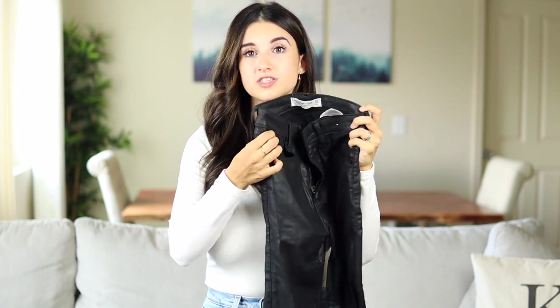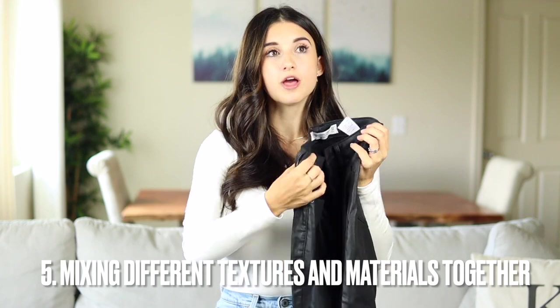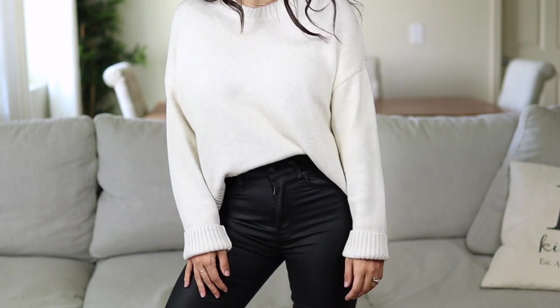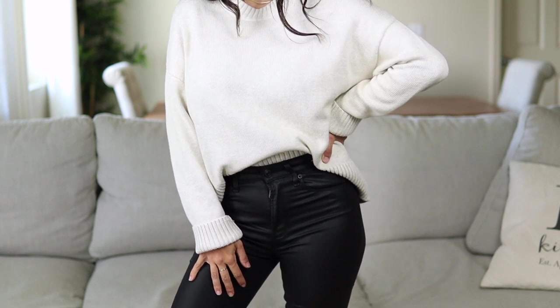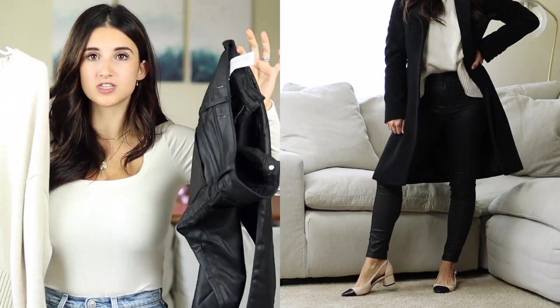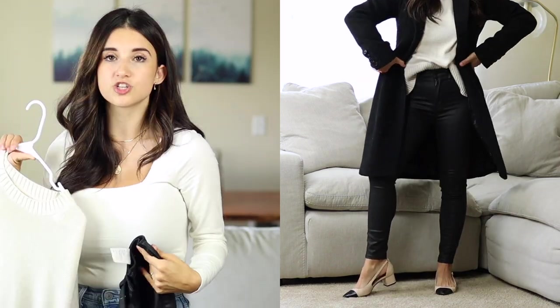This brings me to my next point: wearing a faux leather pant with a knit sweater. Mixing different textures and materials is a really fun way to add something different to your outfit. For example, pairing these faux leather pants with a beige knit sweater — even though these pieces alone are really basic and simple, when you pair different textures and materials together it just makes the outfit look different and really good.